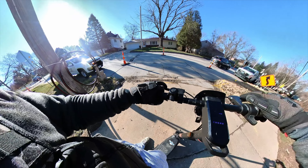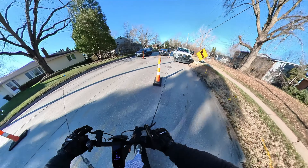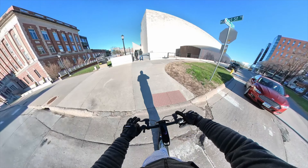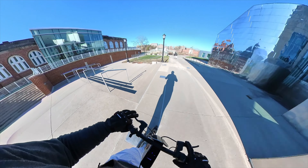Overall, I'm happy with this scooter. It performed really well. Nothing major has broken. The belt on the scooter is awesome.